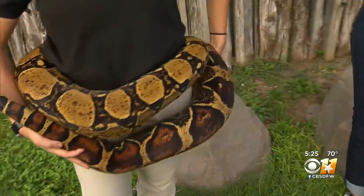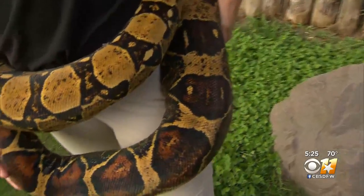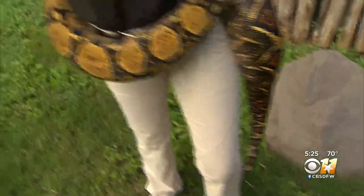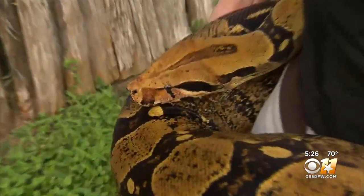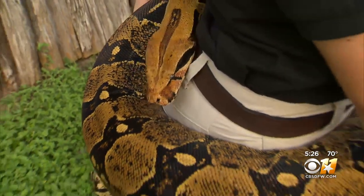She looks very healthy and plump. What does she eat on a normal day? So we at the Dallas Zoo offer her one large rat every single week. In her natural environment, she probably would only eat about once a month, but we do want to make sure we provide her with adequate nutrition. It's not uncommon for snakes to go many, many months without eating, especially in the wintertime.